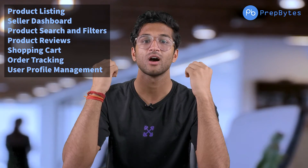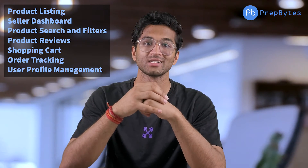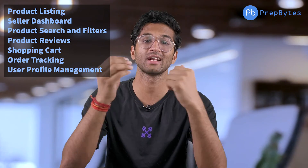The fourth advanced project is an E-commerce website clone, like Amazon. Key features include a cart, seller listings, product listing, product reviews, real-time order tracking, payment gateways, and user profile management. If you implement these projects, you will definitely get placed in any company you want.